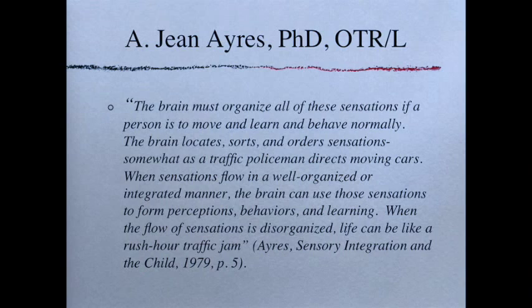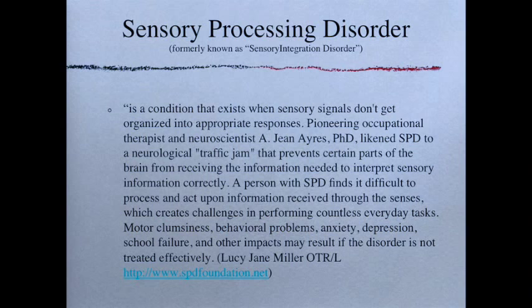Sensory Processing Disorder (SPD), as defined by Lucy J. Miller, is a condition that exists when sensory signals don't get organized into appropriate responses. Pioneering occupational therapist and neuroscientist A. Jean Ayres likened SPD to a neurological traffic jam that prevents certain parts of the brain from receiving the information needed to interpret sensory information correctly. A person with SPD finds it difficult to process and act upon information received through the senses, creating challenges in performing countless everyday tasks. Motor clumsiness, behavioral problems, anxiety, depression, school failure, and other impacts can result if not treated effectively.